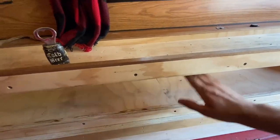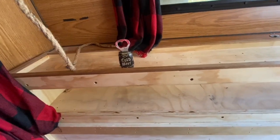We've got our homemade curtains and then this little cubby here. We'll see what goes there — I'm not sure yet.